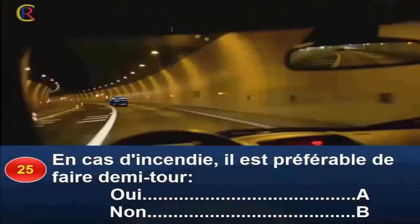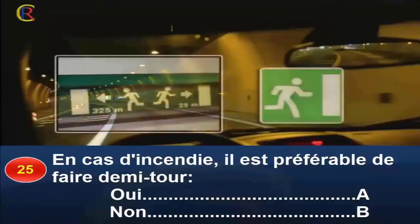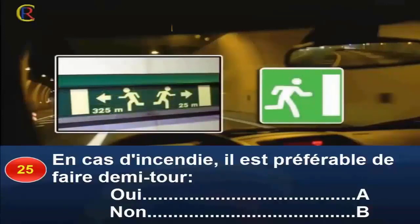Question 25. En cas d'incendie, il est préférable de faire demi-tour, oui réponse A, non réponse B. En cas d'incendie, il faut immobiliser votre véhicule le plus à droite possible ou dans un emplacement d'urgence. Il faut ensuite évacuer par l'issue de secours la plus proche, signalée par des panneaux ou un marquage sur la paroi du tunnel. Réponse B.